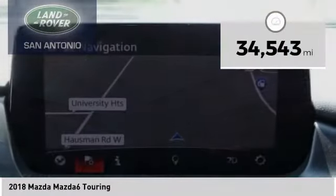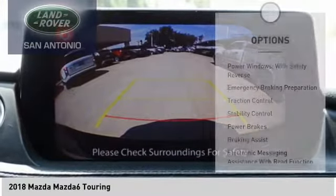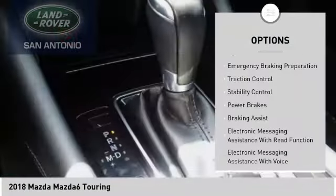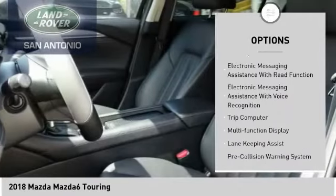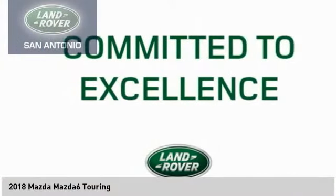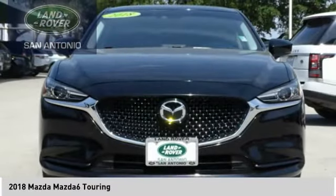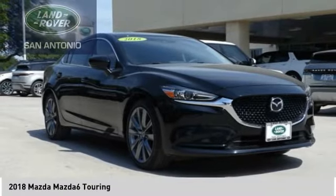This vehicle has less than 35,000 miles. Here are some of this vehicle's great options: power windows with safety reverse, emergency braking preparation, traction control, stability control, power brakes, braking assist, electronic messaging assistance with read function, electronic messaging assistance with voice recognition, trip computer, multi-function display.